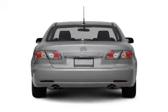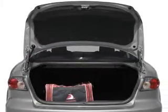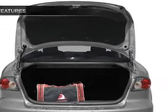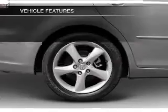With an efficient four-cylinder engine connected to a smooth shifting transmission, the anti-lock braking system will keep you safe on the road. And with these notable features, you won't want to miss out on the opportunity to own this amazing ride.